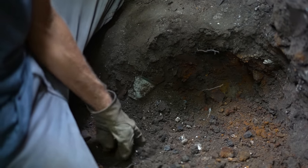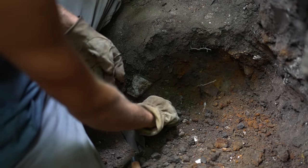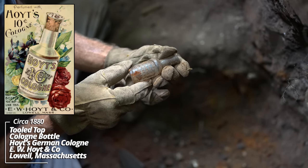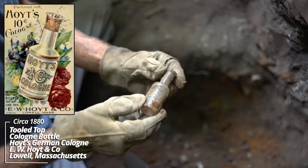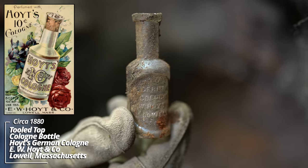What's that? I've got a couple things here. Hoyt's German Cologne, W. Hoyton Company, Lowell, Massachusetts. I also find these in early pits across the Dakotas.